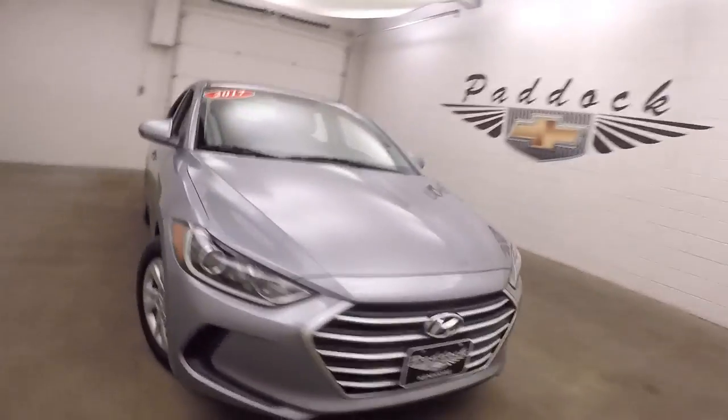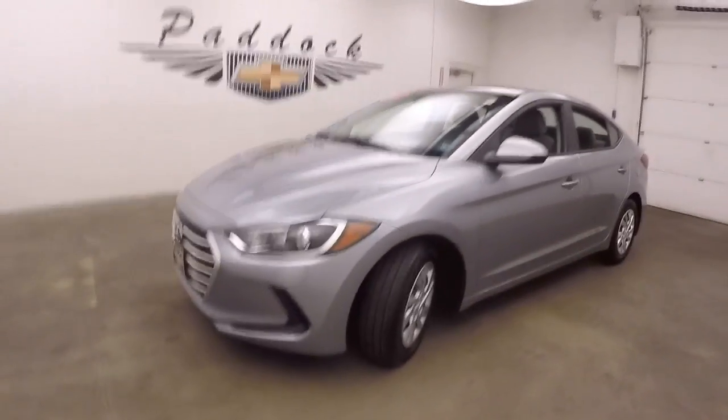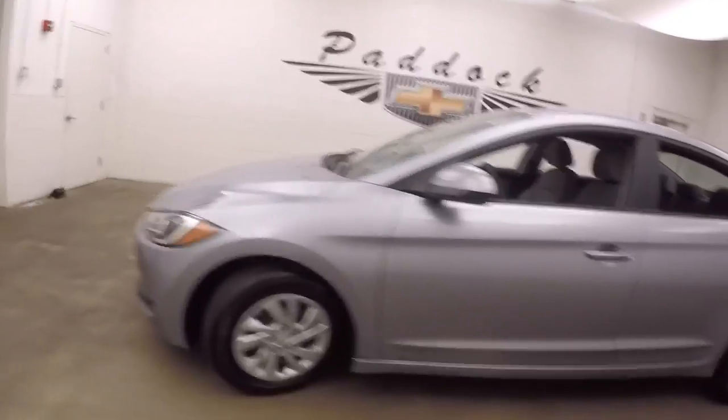2017 Hyundai Elantra. It's gray metallic paint, nice new sporty look, steel wheels, good tires.